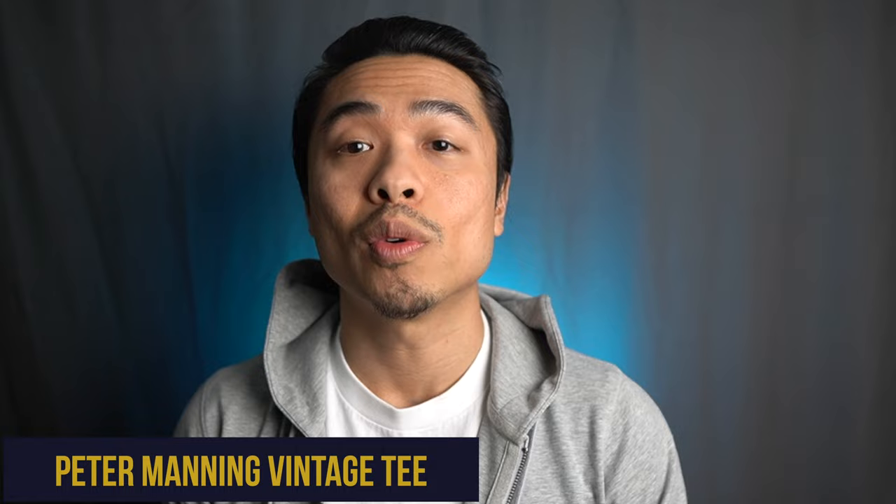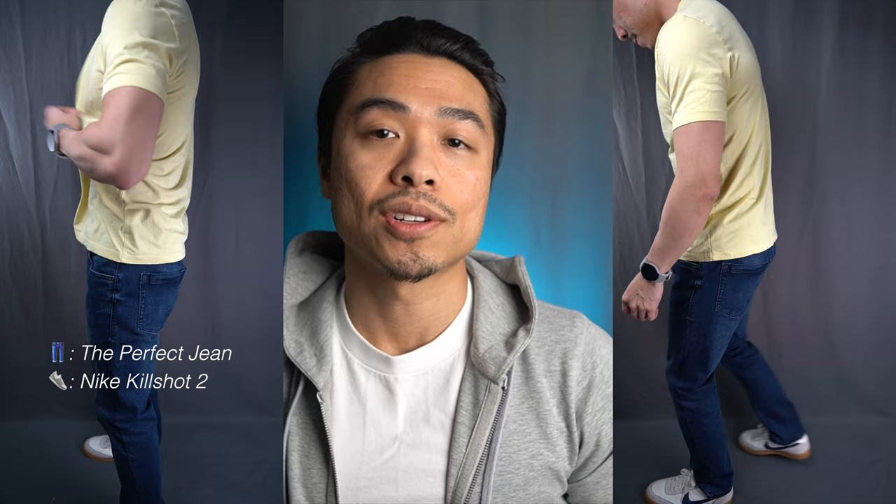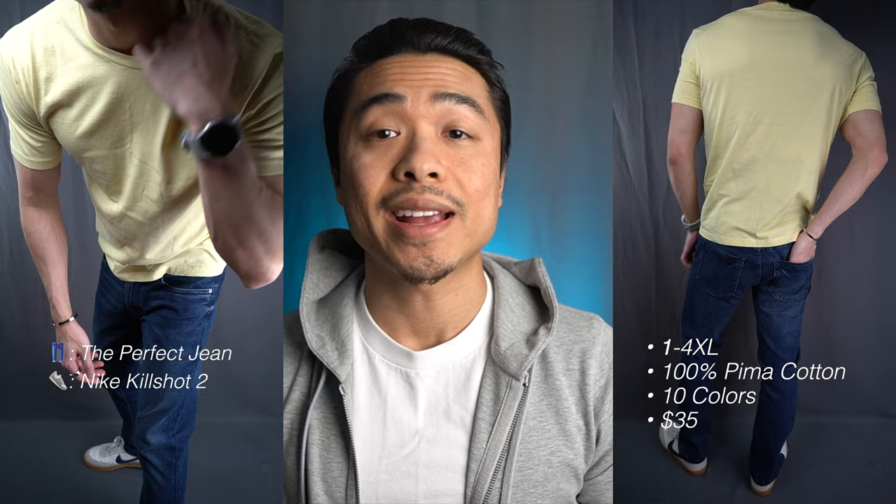Peter Manning vintage crew neck t-shirt. Peter Manning is one of the OGs when it comes to clothing catered specifically for short men. Similar to Ash and Erie's t-shirt, Peter Manning's vintage crew neck tee is appropriately fitted for my 5'6, 135 pound frame off the rack. They offer a mix of versatile colors from basic white, black, charcoal, brighter colors like army green, pale blue, and pale yellow which is featured here. The t-shirt has got a soft broken-in look and feel with a vintage wash.